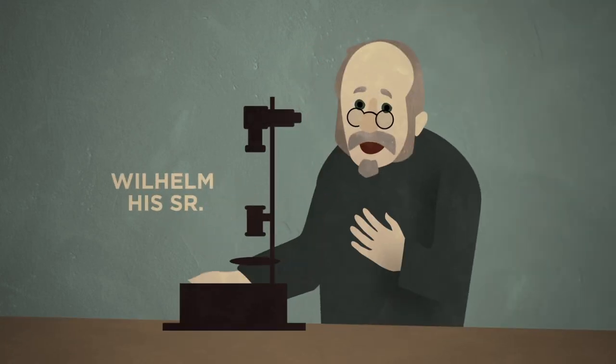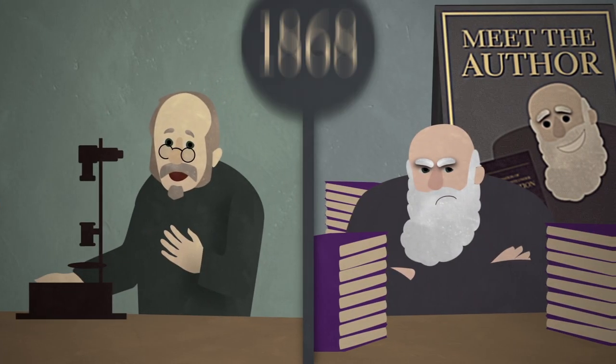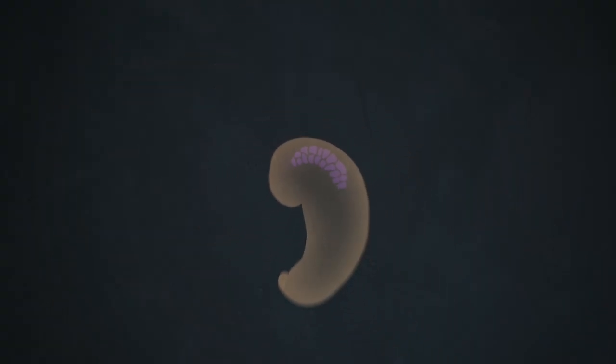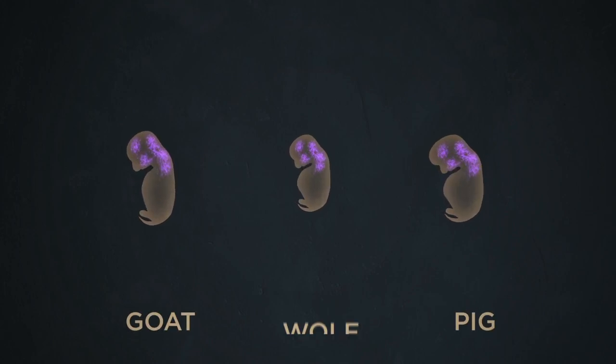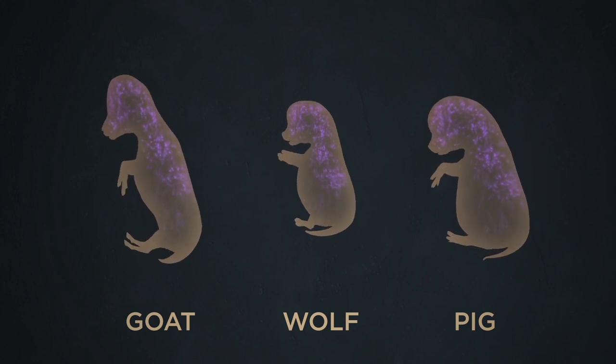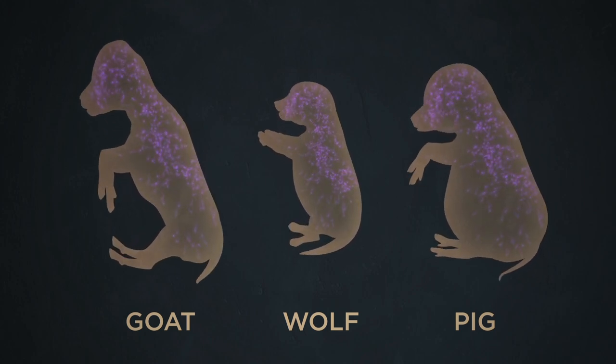Coincidentally, neural crest cells were discovered by Wilhelm Hiss the exact same year Darwin published his book. They show up very early in the development of all vertebrate embryos. As the embryo grows into a goat or a pig or a wolf, these special cells travel to every corner of the body and take on all sorts of different jobs.